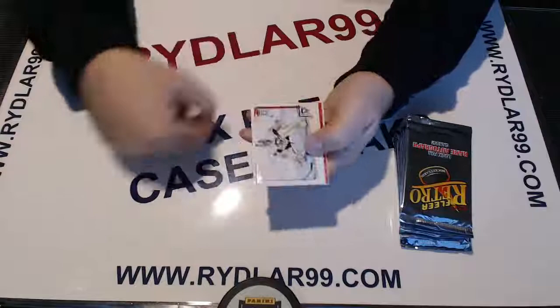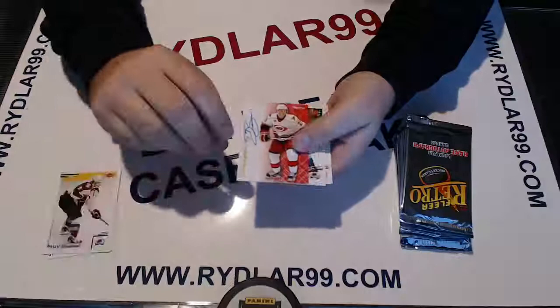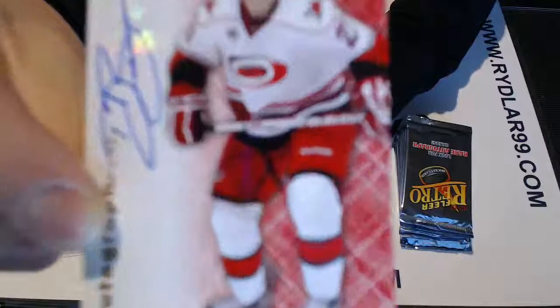Good luck, everybody. Remember, base cards do not ship from Fleer Retro. We have an Autographics autograph - Drayson Bowman for the Carolina Hurricanes.